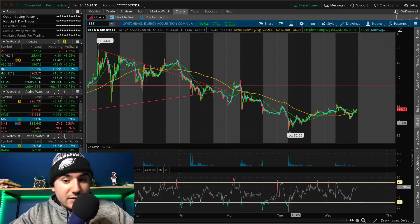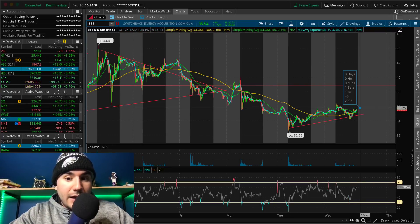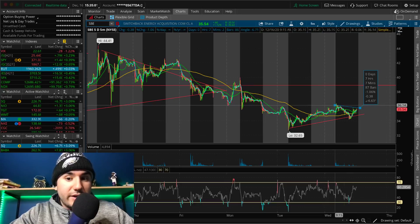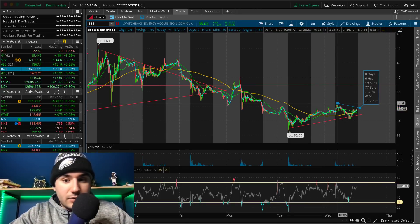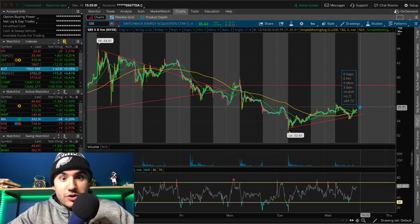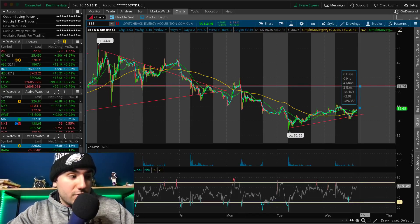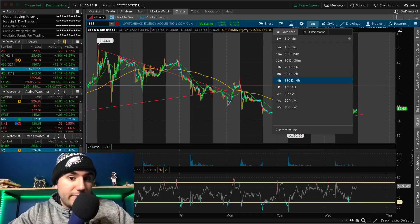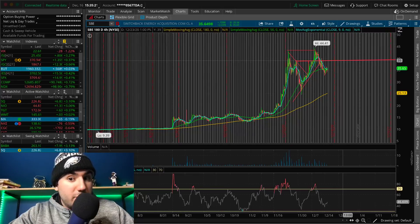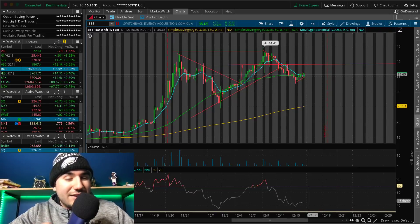We hit $32 yesterday. Today we actually held a higher low at $34. It seems like we are ascending a bit. I think the second we end up taking off and breaking the highs from today at about $36 to $36.50 — that is where SBE is going to change course, reverse from selling off the past week to maybe going back up, pushing towards resistance at about $39. And if $39 can break, this one's going back to the 40s — maybe $42, $44 even. I'm very fond of this dip and I think there's potential.